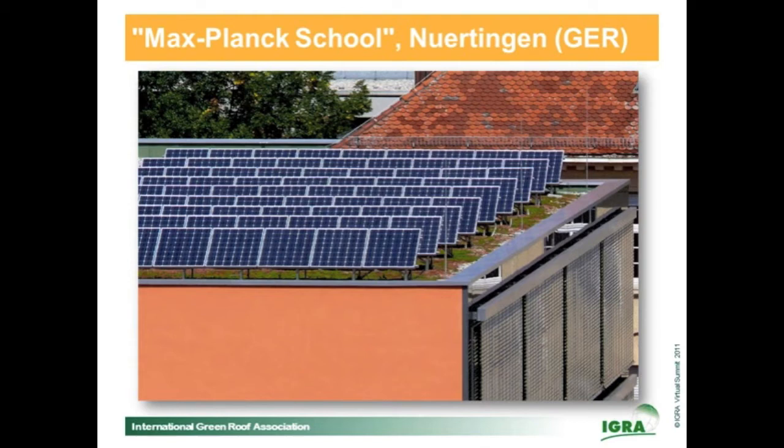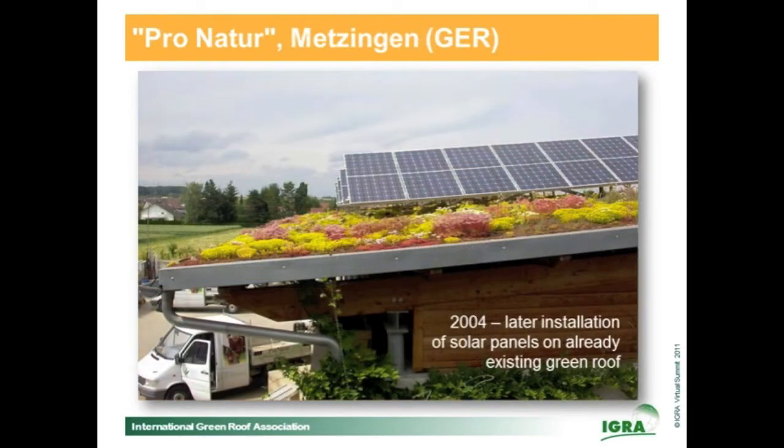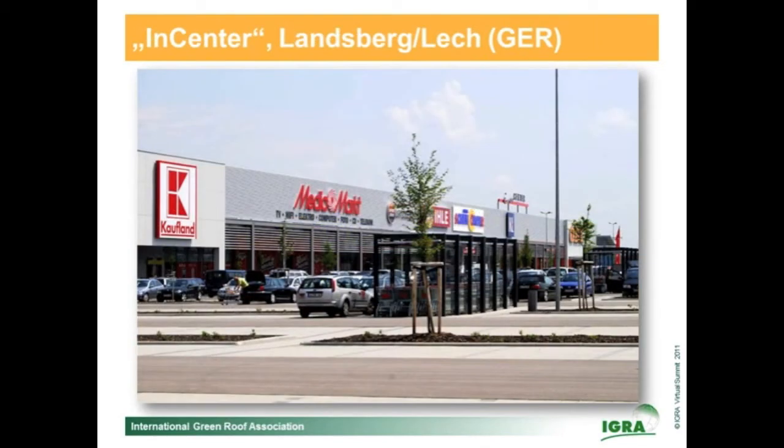That's another project in Newtingen, my hometown. On this project, the Max Planck School, the students can make measurements on the panels. This was an existing green roof and the owner of the building, a landscaper, had the idea to realize a small power plant there — and as you can see, it works. On this shopping center, the In-Center in Landsberg-Lech, situated a few kilometers south of Munich, there is space enough for a huge solar plant, and they decided to realize one.